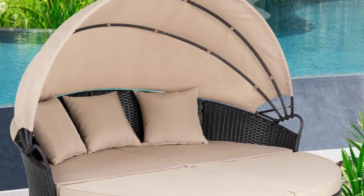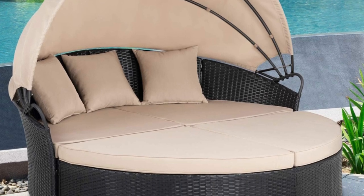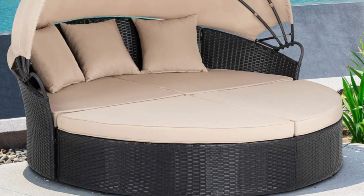The telescopic sun cover is made up of metal tube and fixed hardware. The cloth is durable, making you and your family and friends feel comfortable when using it.